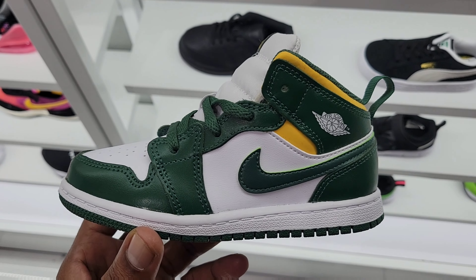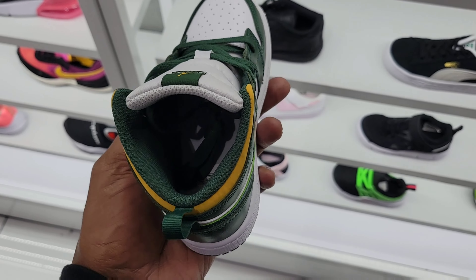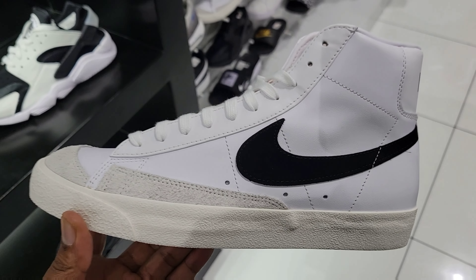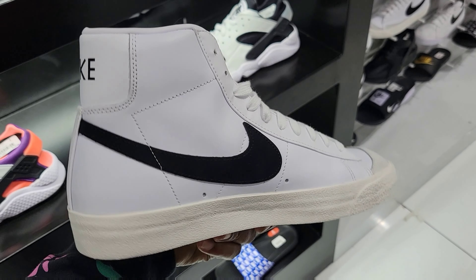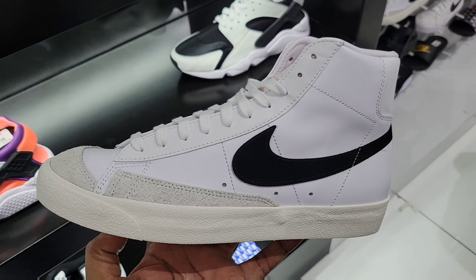$49 for these — what do you guys think about these in the comment section below? Pretty different, never seen these before. Let me know your thoughts. I've been seeing a lot of people pick these Blazers up — pretty clean colorway, white with the black, you cannot go wrong. Definitely reminds me of some Off-Whites. $99 on these — what do you guys think about these in the comment section below?